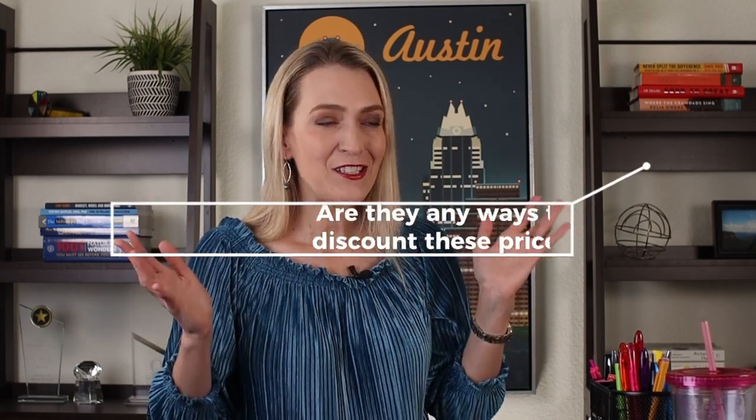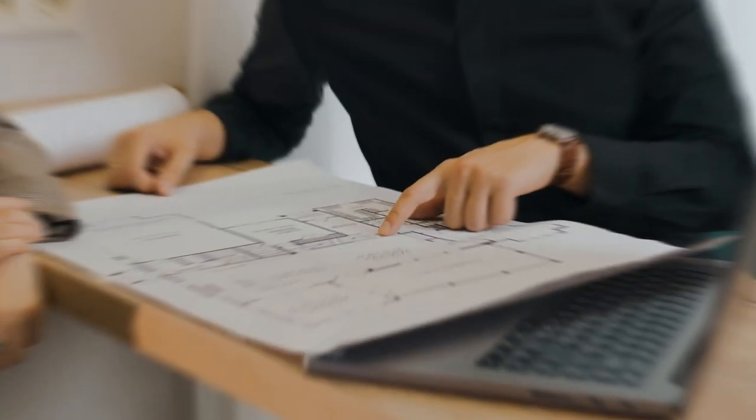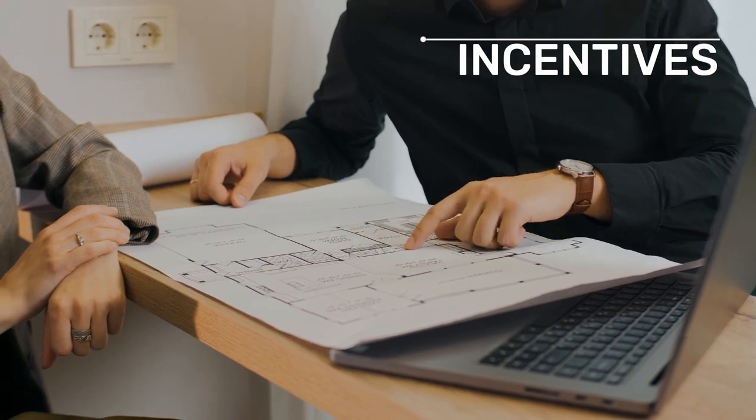So are there any ways to discount these prices? Yes. Builders are not going to negotiate the base price of the floor plan — it goes against all of their policies, and this is consistent with all the different builders we've worked with. Whatever they've advertised for that floor plan is what they sell it at to all consumers. They would have big problems if they discounted it for one or two buyers. So they never discount the base price of the plan, but they will throw incentives, usually at the design center.